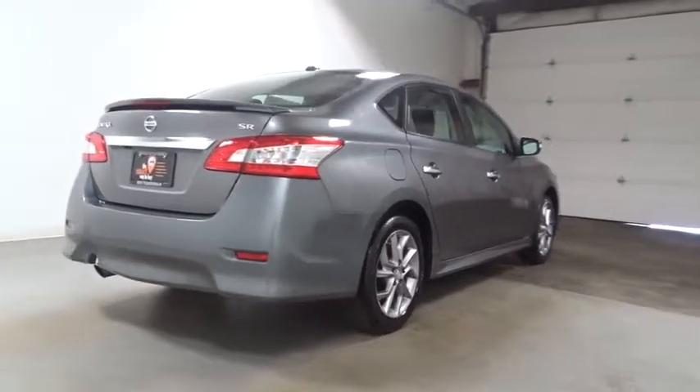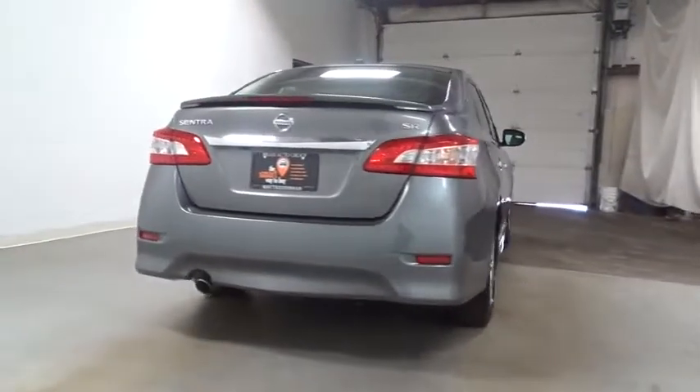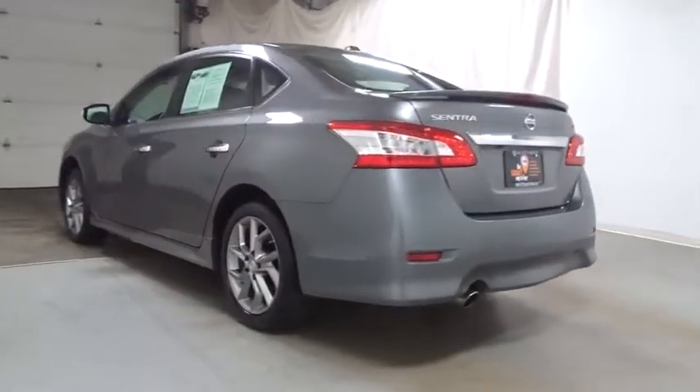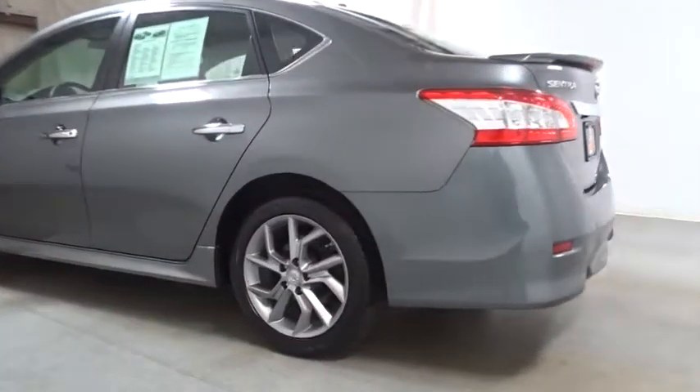keyless entry, leather-wrapped steering wheel, Bluetooth, front-wheel drive, clock, fog lights, MP3 player, trip computer, electronic stability control, outside temperature gauge,